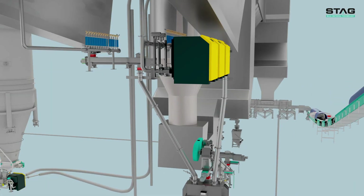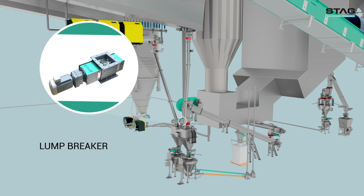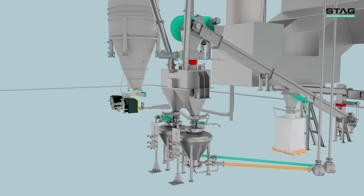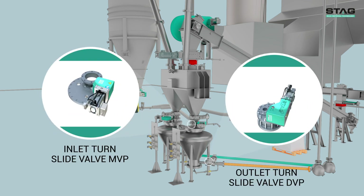The bulk material must be prepared for mechanical and pneumatic conveying. We use the STAG lump breaker for this purpose. The prepared bulk material is then conveyed into the residue silo by using the special STAG slide gate valve, which are located on the inlet and outlet of the pressure conveying vessel.